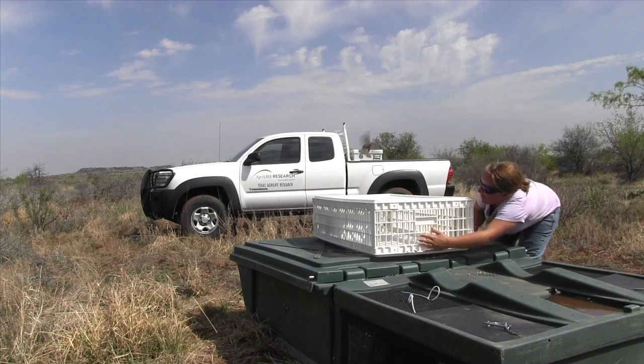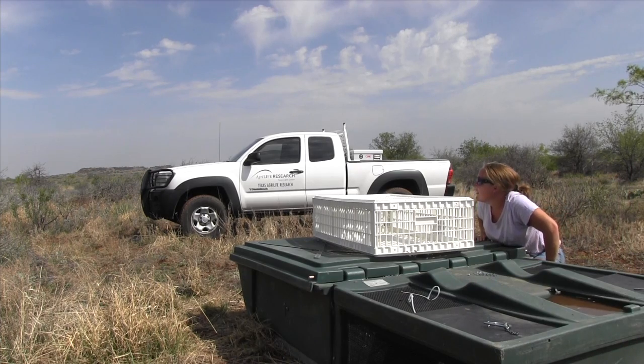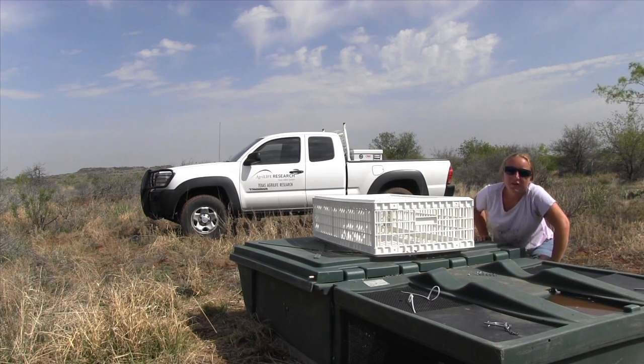They're taking a whacking from hawks typically during the month of April. So our objective here, one of them, was to put them in that surrogator unit, protect them, and we want those birds alive come May 1, which is the beginning of the nesting season.